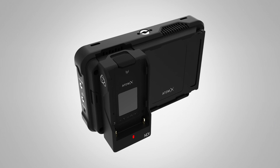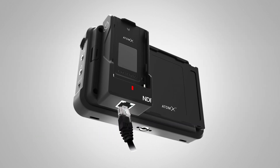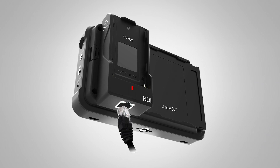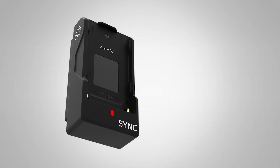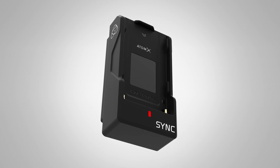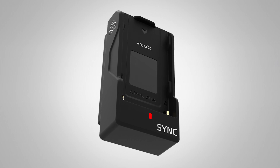The first two accessories we've announced are our NDI module, which will allow you to open up to all the NDI platform features that a lot of our broadcast folks have been asking for, and additionally a sync module. With the sync module you'll be able to get things like Genlock, Timecode, Metadata Sync, and even update your firmware wirelessly.